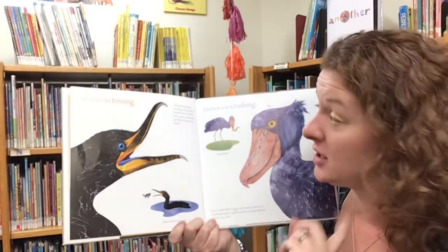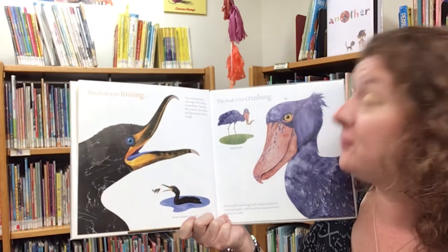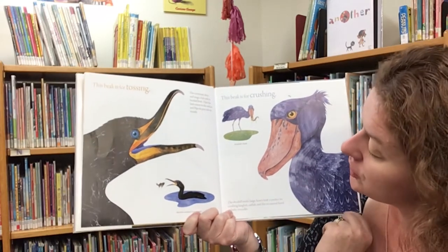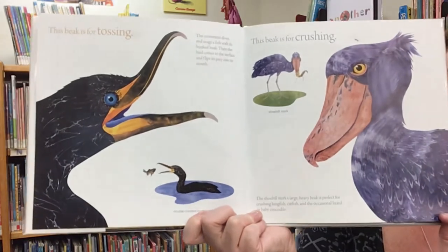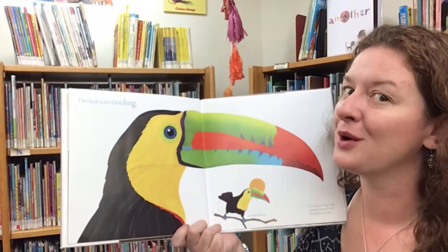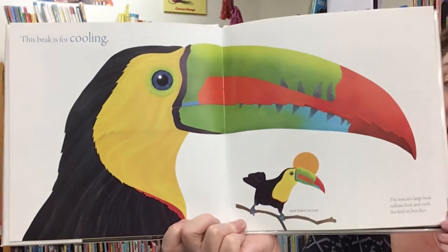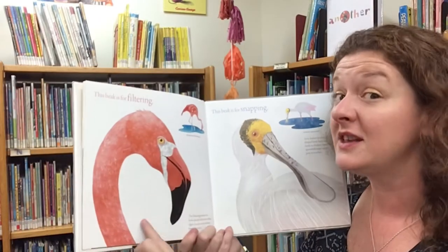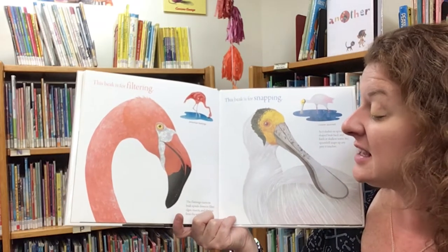This beak is for tossing — the cormorant dives and snags a fish with its hooked beak, then comes to the surface and flips its prey into its mouth. This beak is for crushing — the shoebill stork's large, heavy beak is perfect for crushing lungfish, catfish, and the occasional lizard or baby crocodile. This beak is for cooling — the toucan's large beak radiates heat and cools the bird on hot days. This beak is for filtering — the flamingo turns its beak upside down to filter algae, insects, and shrimp from the water.